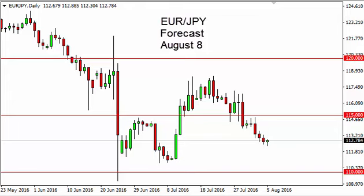Euro yen daily forecast for August 8th by FX Empire. The euro yen, as you can see, initially fell but then turned right back around to form a hammer. A hammer is of course a bullish sign, so this bullish sign should continue to look for the 115 level above — though I think there's plenty of resistance above there.